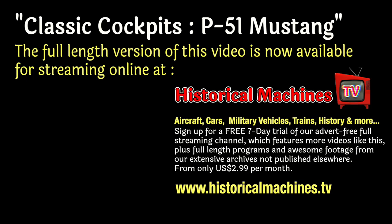Join us on our full advert-free streaming service at historicalmachines.tv, where you'll find lots more great footage just like this — all for less than the cost of a cup of coffee per month.